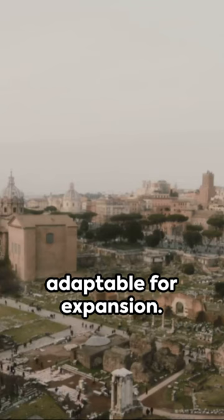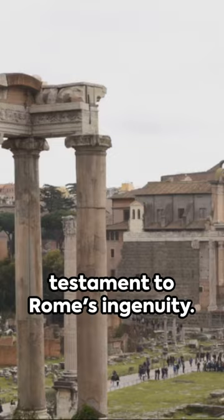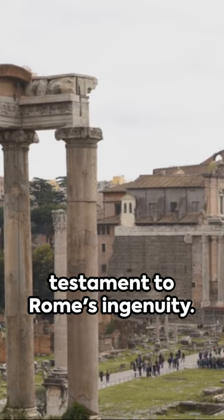Today, parts of it are still standing, showing a true testament to Rome's ingenuity. It not only shaped the Eternal City but also paved the way for the modern world.